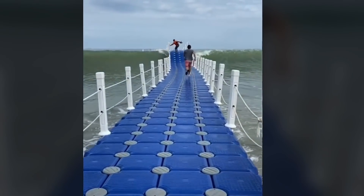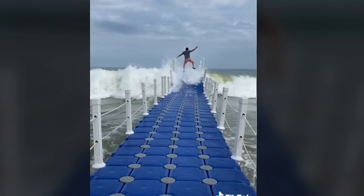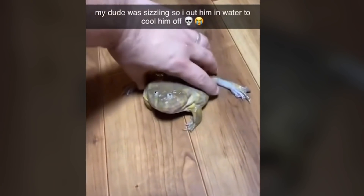These floating walkways are pretty rare to see at the beach because they're typically used at lakes. I think your turtle is broken.